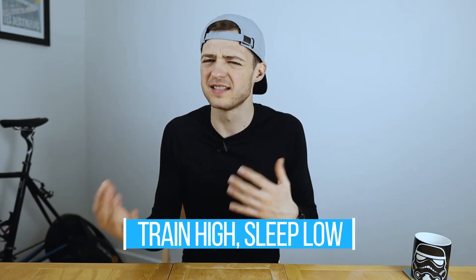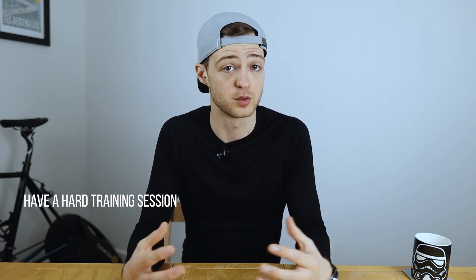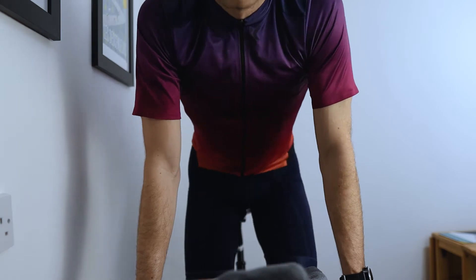You'll hear it called different things but I like 'train high, sleep low.' So what's the deal with this strategy and how might it help us? The first part is to have a training session where you work hard — and it's got to be a hard session — because the aim is to deplete muscle glycogen, and we know that happens when we work harder, for example with high intensity interval training. So we do high intensity training in the evening — something like repeated short sprints or eight by five minutes at around 105 to 110 percent of your FTP — and we're totally knackered after and have used up a lot of our muscle glycogen stores.